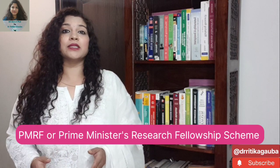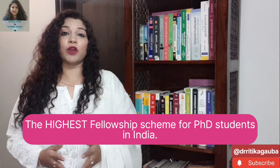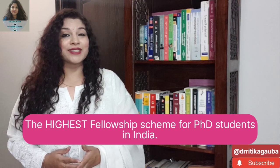PMRF, or Prime Minister's Research Fellowship Scheme, is the highest fellowship which is awarded to PhD scholars in India.